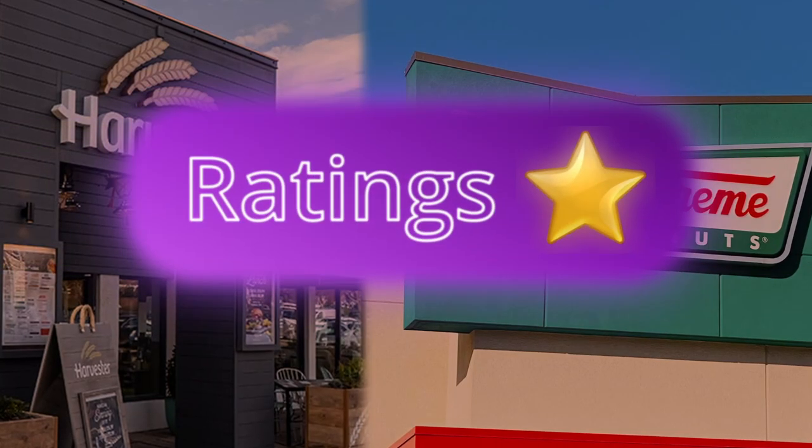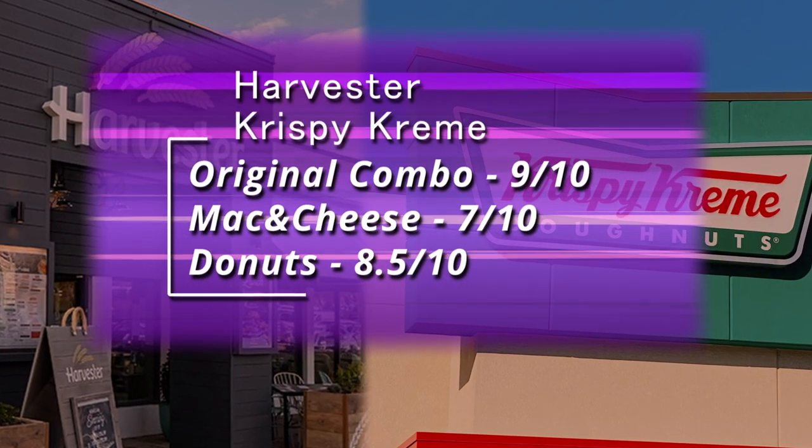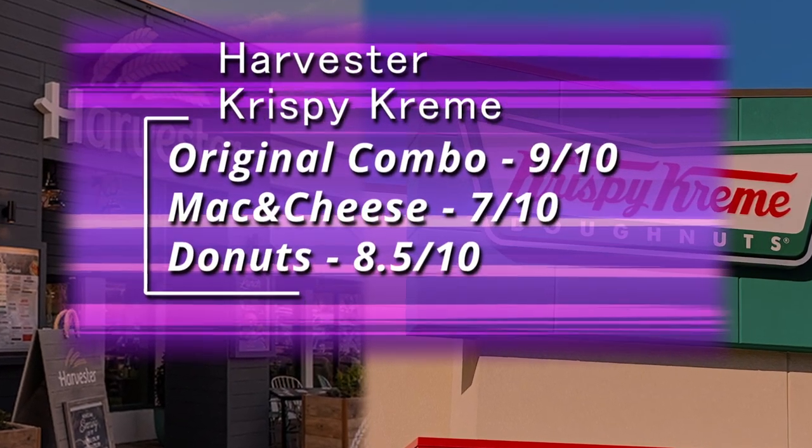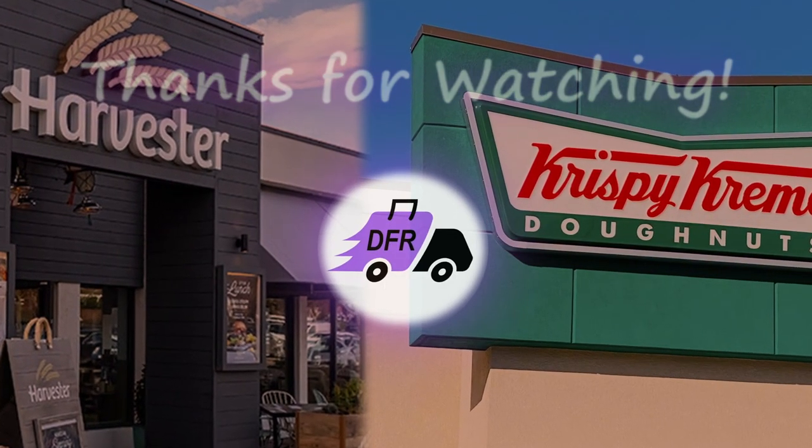They were pretty good donuts — essentially ring donuts and a filled donut — just not cheap. Ratings: 9 out of 10, 7 out of 10, and 8.5. Really good meal overall. I appreciate everybody watching and all the new subscribers — if you haven't already, check out these videos.